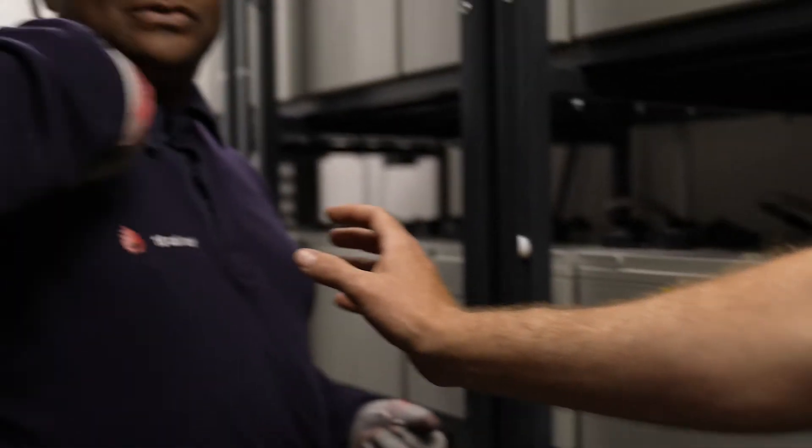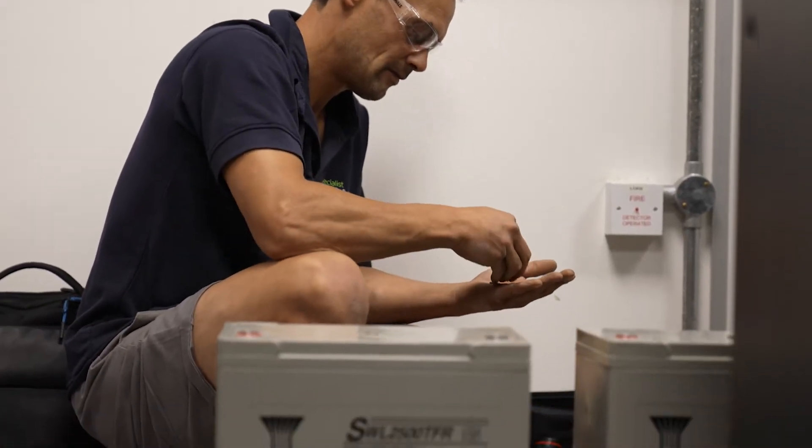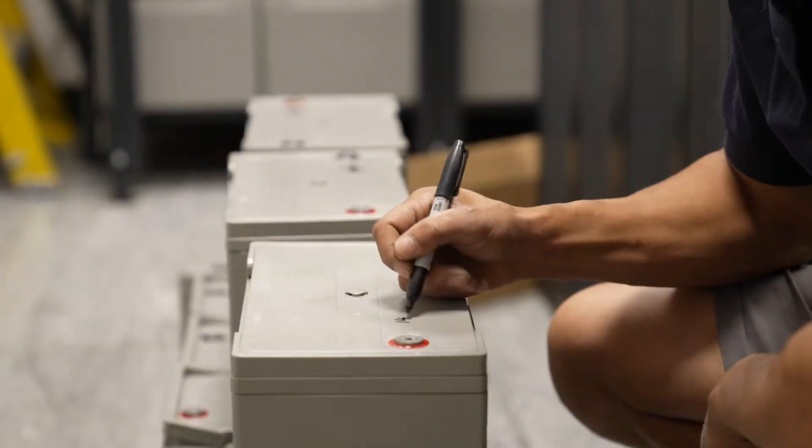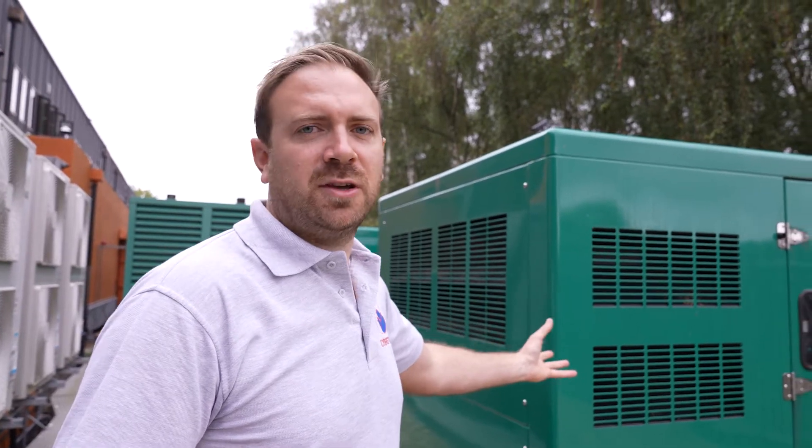That is a fire-rated top - if there was an arc flash off the batteries, it wouldn't go through to me, it would just stop on that. Here we have our UPS engineers working hard, replacing the batteries. They're currently dating the batteries so we know where they're installed. Here we are with one of our generators - this is one of four on site.